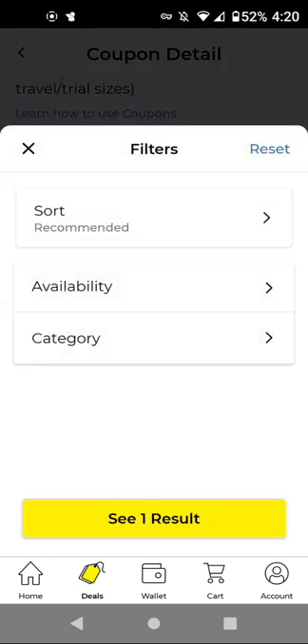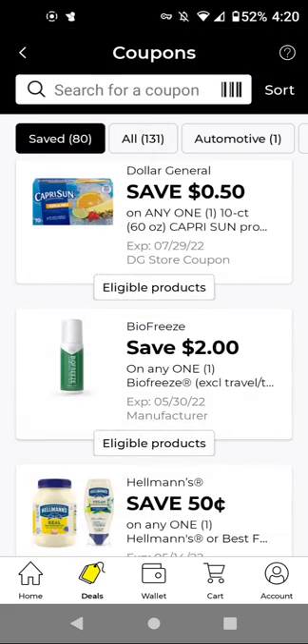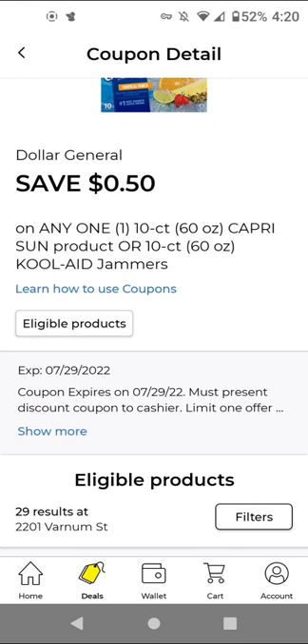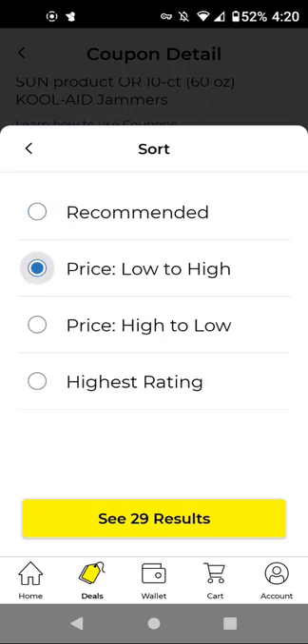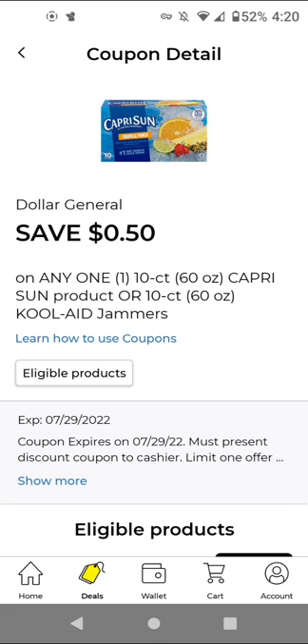The Biofreeze — sometimes it worked on the one-packet product, so I have to see if it works on that. If not, it works on that $6 item. For the Capri Sun, last time it did not work when I only got one; you have to get both items. The cheapest item is the Kool-Aid at $2.25, so you save $0.50 on any one Capri Sun or Kool-Aid. Last time you had to add two in order for it to work, even though the coupon said it was for one.